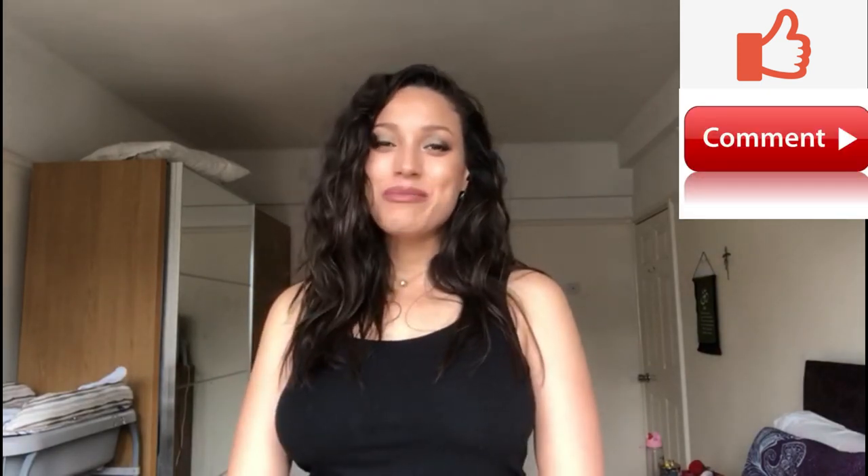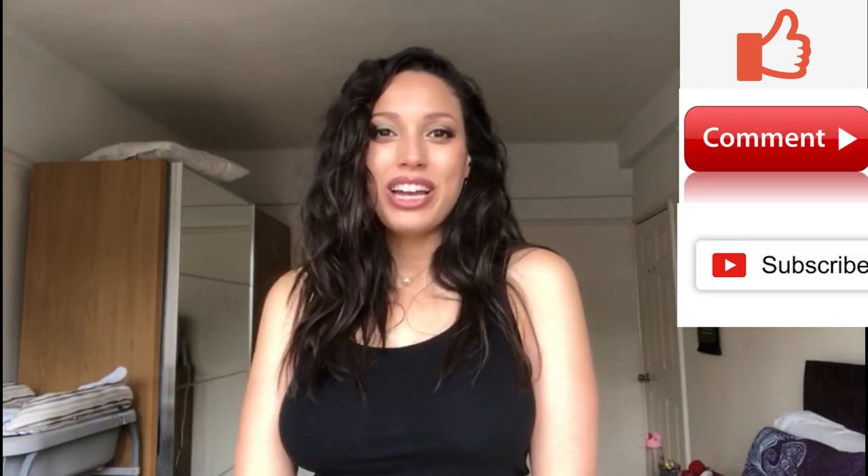If you're returning from a previous video, thank you so much for your support. If you're new here, thank you so much — I'm so grateful you clicked on this video. Don't forget to give this a thumbs up, leave a comment below, and please subscribe and join my little community. It would mean the world to me. Until then, I'll see you next time — bye!